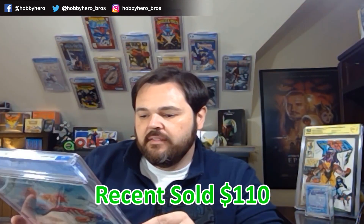Another Spider-Gwen — again, this one came from the Boxed Heroes boxes. Spider-Gwen number one, Young variant — 9.8. Very nice.